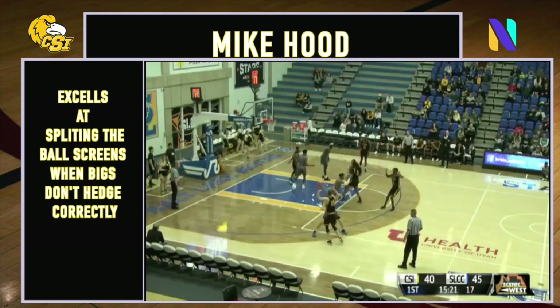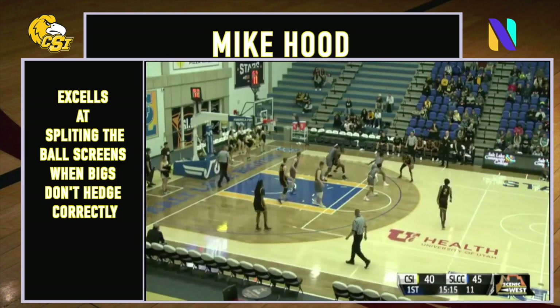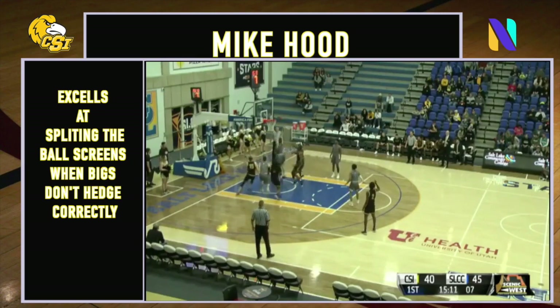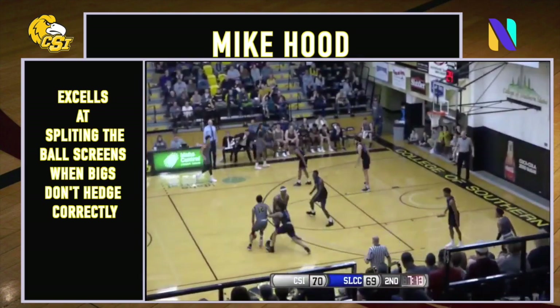Yeah, it's pretty fun to watch him get to the basket. Hood with it on the right wing, runs pick and roll with Cabella, gets inside, hangs, scoops, and scores. And he's a good three-point shooter at 37% on the year.